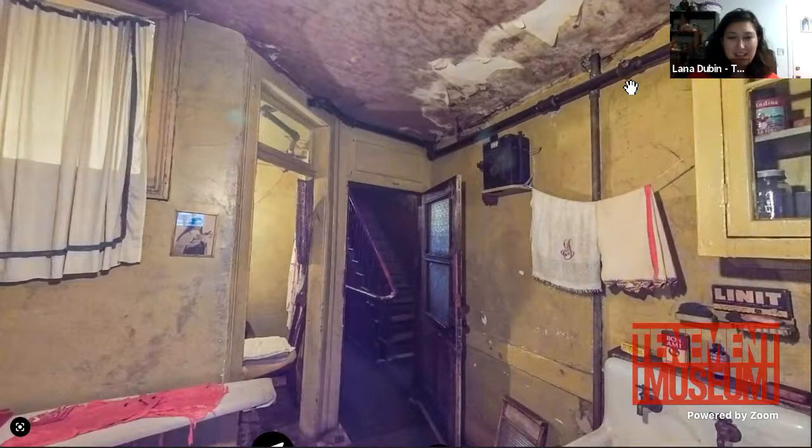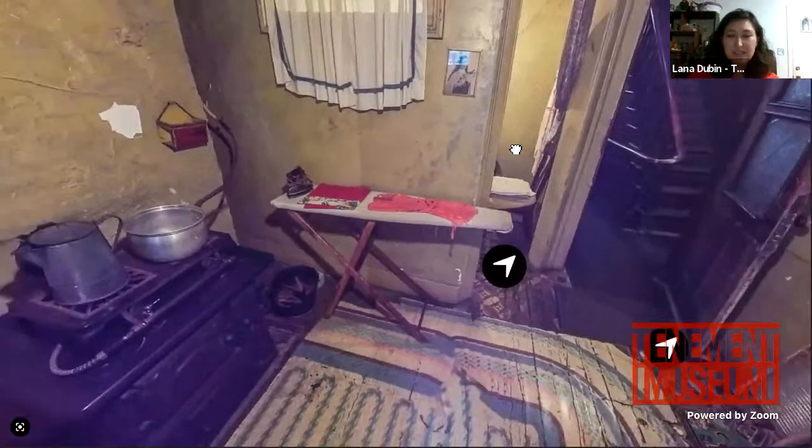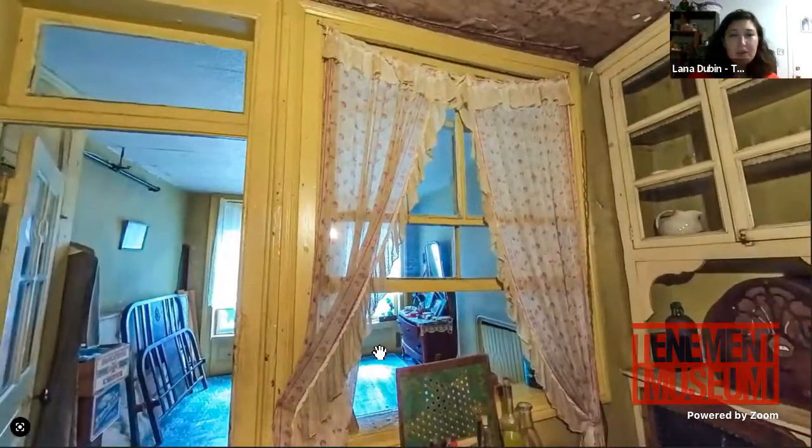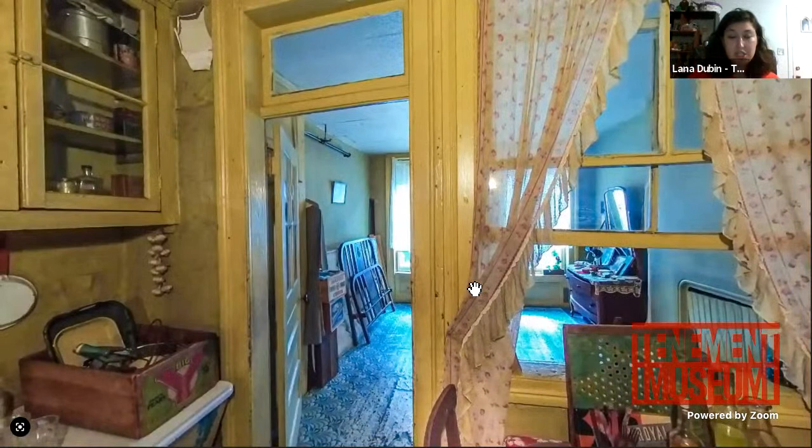After all is said and done, all the Baldizzi objects will go back exactly where they are. My big project for this year is to ensure all the objects in the building are packed, labeled, moved without breakage, stored appropriately, and then put back where they belong. Regarding conditions in the tenement throughout the years: when the apartment was brand new it looked much cleaner. Josephine herself visited and said it was a little too messy — her mother 'Shine-them-up Sadie' would have kept a much cleaner apartment.